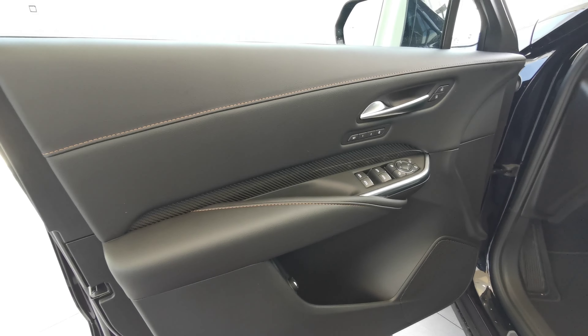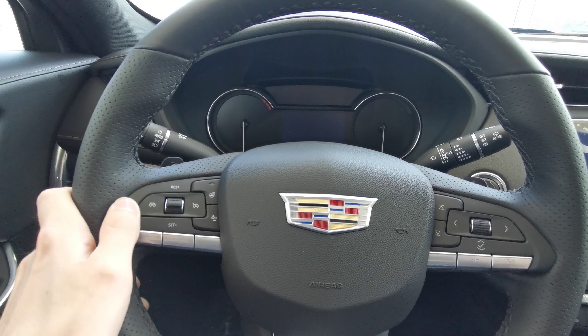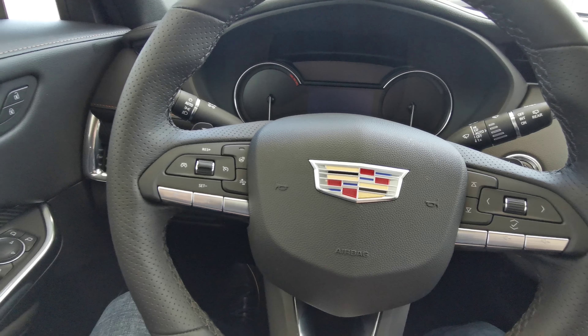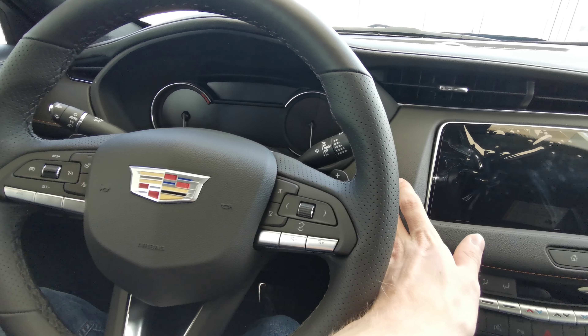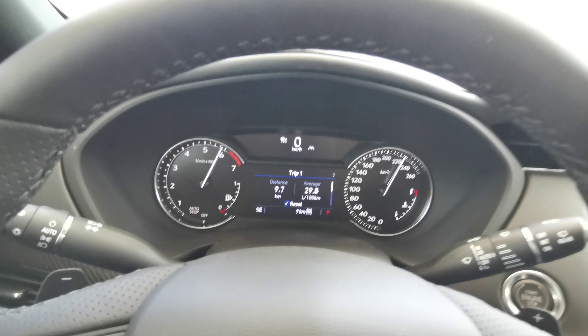Both front seats are powered in jet black leather with lumbar sport headrest adjustment. The park brake is to the left of the steering wheel. You have a black leather wrapped steering wheel with black paddle shifters for manual adjustments, heated steering with collision detection, cruise control and voice recognition on the left-hand side, and volume and menu selection on the right. This vehicle is a push-to-start with your foot on the brake.